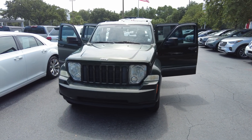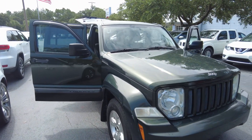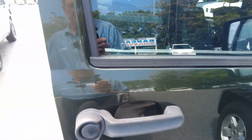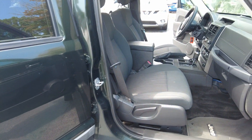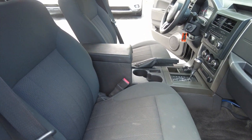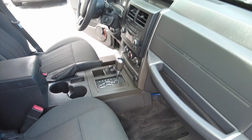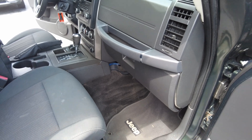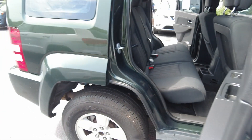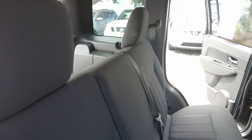Hey, thanks for your interest in our 2011 Jeep Liberty Sport. This color is Natural Green Pearl. The interior is dark slate gray, it is cloth. There is seating for five in here — you can fit three in the back.